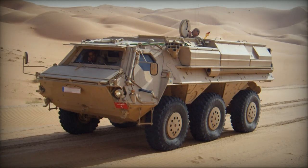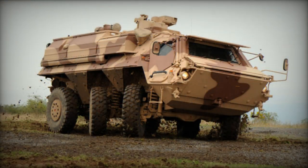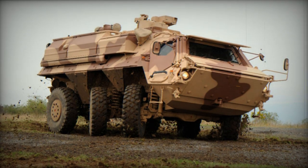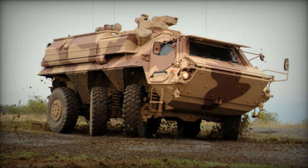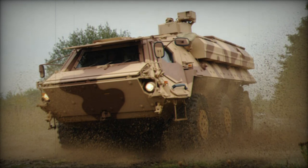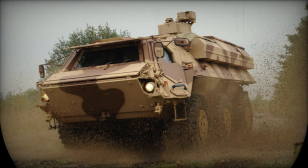Among the principal modifications found in the Fuchs 1A8 are structural changes to the hull, new seats and seat suspension systems in the fighting compartment for decoupling from the floor of the hull, reinforced wheel housings, doors and window mountings, additional storage boxes and reinforcement of the vehicle exterior.